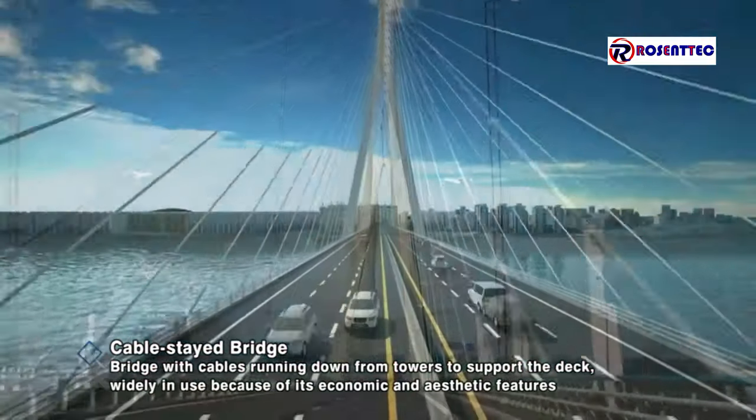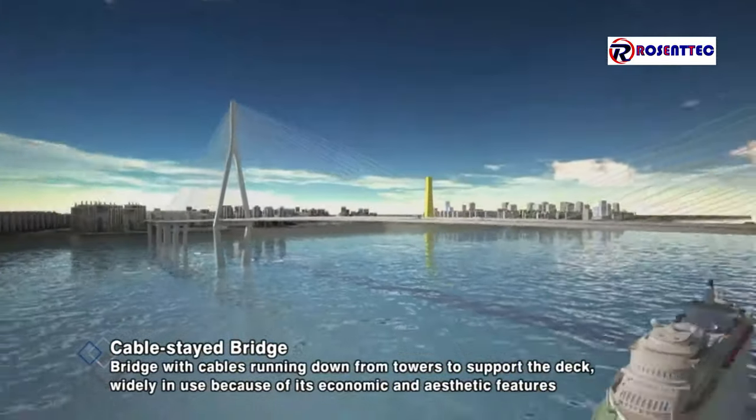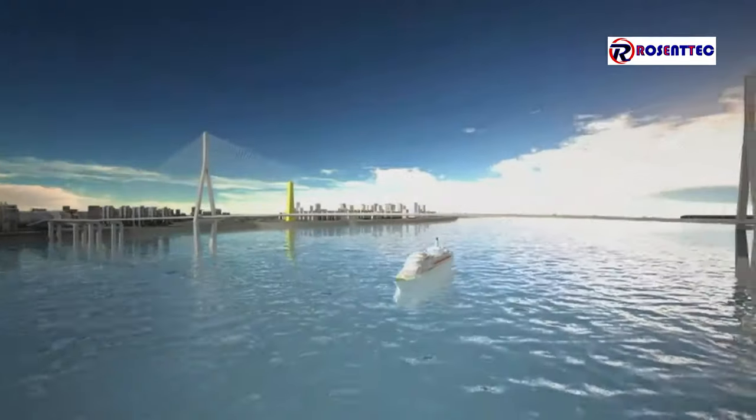A cable-stayed bridge typically has a single pair of towers or more from which cables run down to support the top and base of the bridge deck.